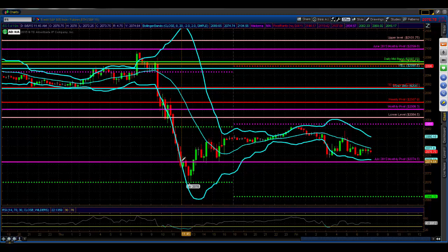If we move higher today, your eye should instantly go to the monthly pivot, the weekly pivot, the 50-day exponential moving average, and ultimately the mid-band. If we go down, 2070 is going to be a big deal, then 2063, 2061, and 2056.50. Those are the key areas on the downside.